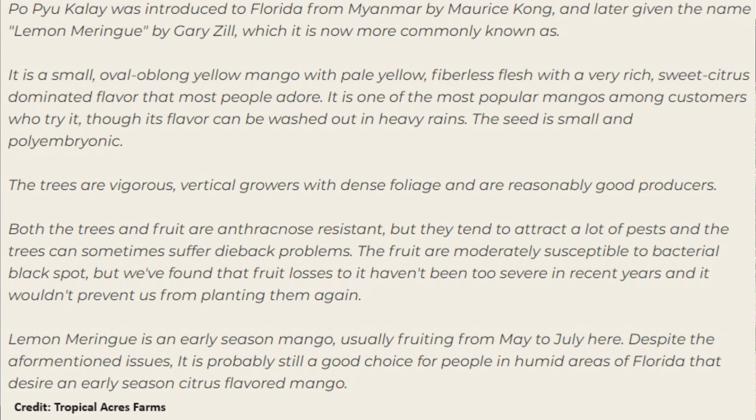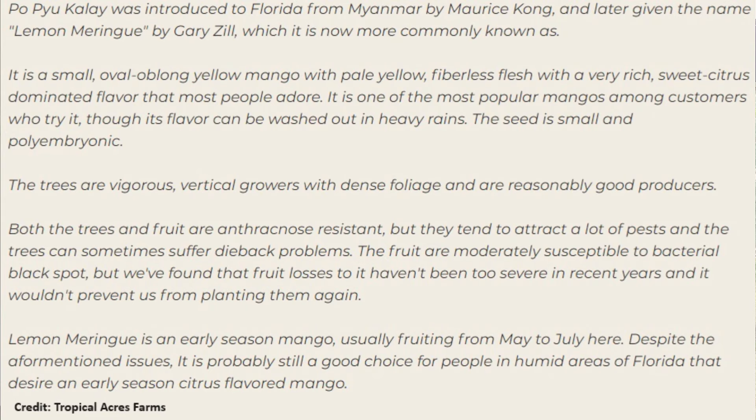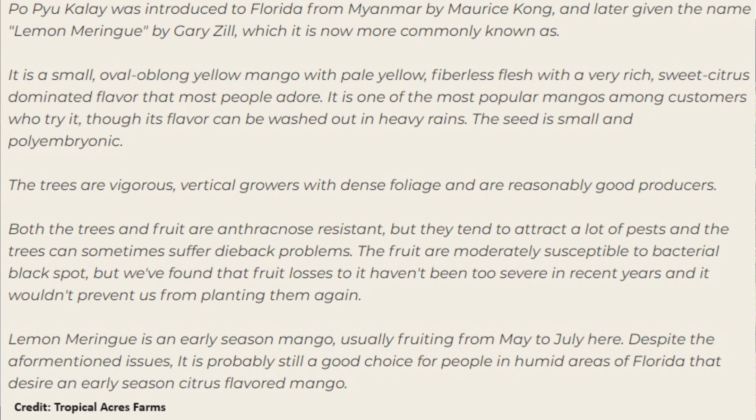It is a small oval oblong yellow mango, just like this, with pale yellow fiberless flesh, with a very rich, sweet, citrus-dominated flavor that most people adore. It is one of the most popular mangoes among customers who try it, though its flavor can be washed out in heavy rains.